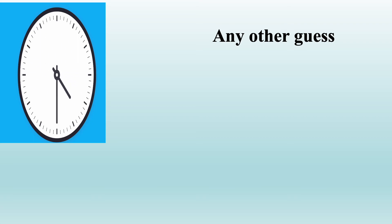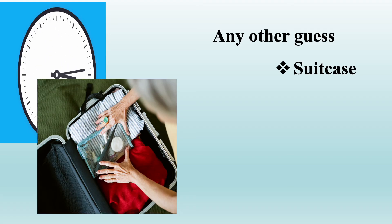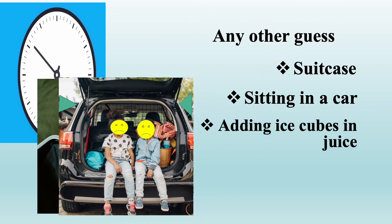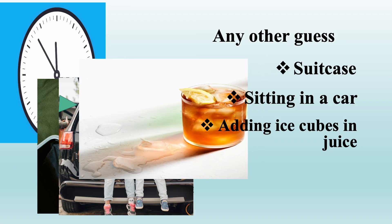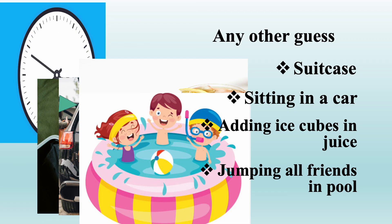Do you have any other guesses for where this principle works? Here are a few ideas: a suitcase — when you fill clothes into a suitcase it occupies space, and after some filling it becomes difficult to close. Sitting in a car — when someone sits in a car they occupy space, and if another person wants to sit, a place must be vacant or someone has to get out. Adding an ice cube to juice — the ice cube replaces some space and spills some juice from the glass. And jumping with all your friends into a pool splashes water outside and raises the water level!